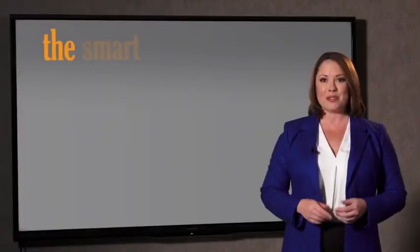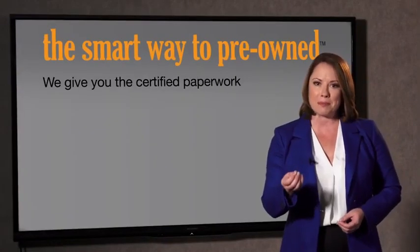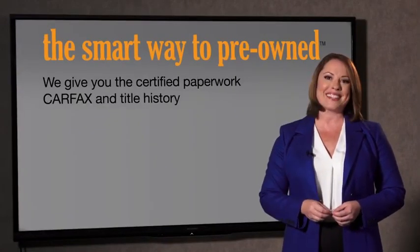The best thing I like about Smart Way pre-owned, besides the great price I got, is that I know I bought a good car. Why should you worry if the odometer's been rolled back, or you're the victim of a salvaged or rebuilt vehicle, or worse, a washed title?